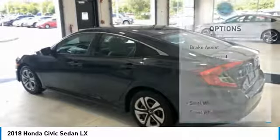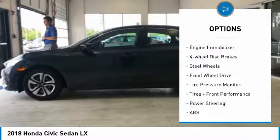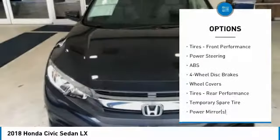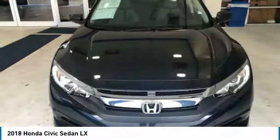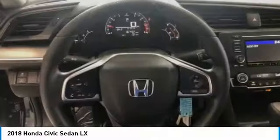Here are some of this vehicle's great options: brake assist, traction control, stability control, daytime running lights, engine immobilizer, four-wheel disc brakes, steel wheels, FWD, tire pressure monitor, tires, front performance.